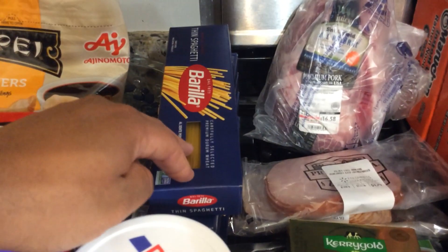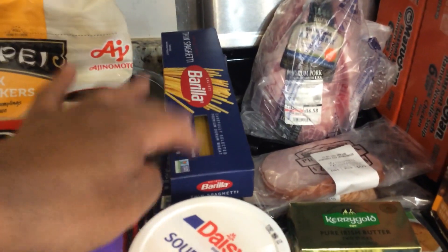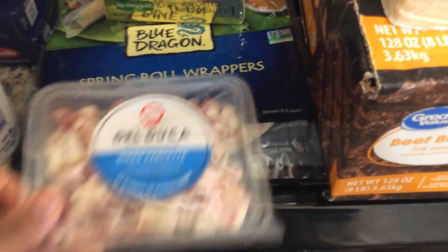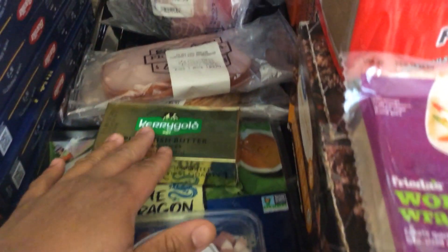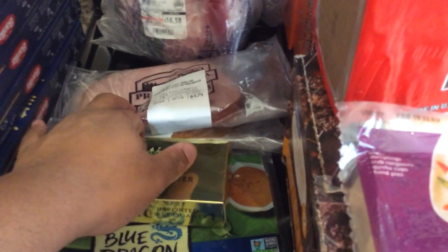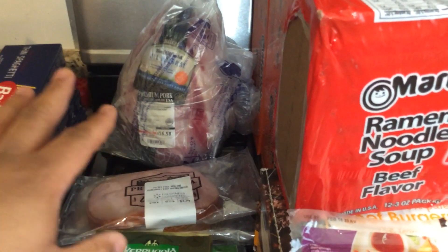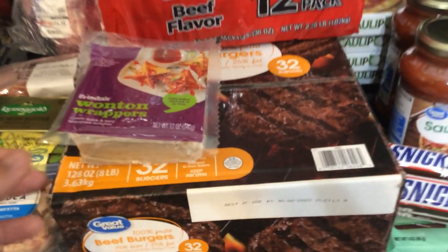We have two containers of Daisy sour cream, a few packages of thin spaghetti — it's always nice to have some dry pasta in the pantry — some pancetta, spring roll wrappers, butter, and various deli meats in the back.